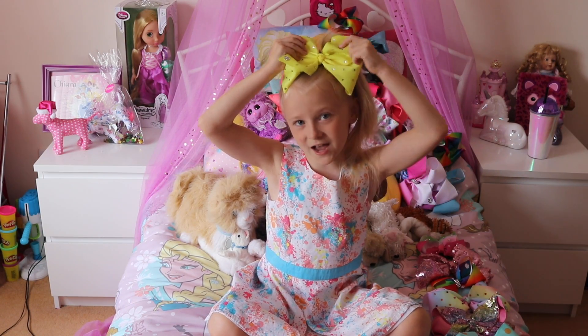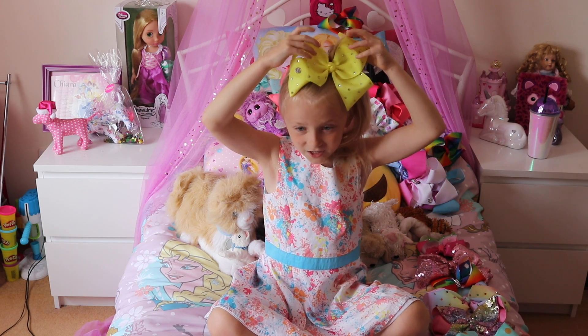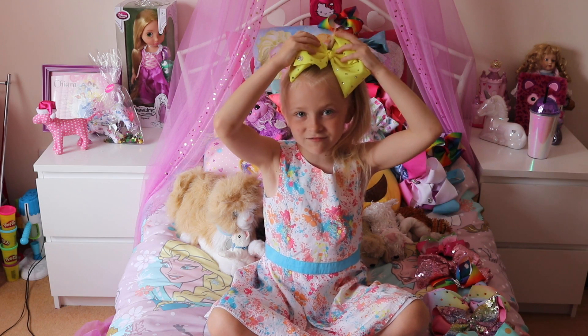On number 10 is this bow. I don't know, it's really bright and I love it. It has rhinestones on it, it's really nice.